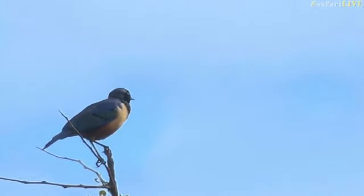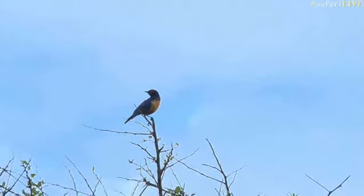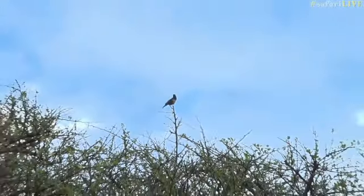I have seen Hildebrand's starling before in Tanzania. This is the first time I've seen them in Kenya. How cool is that? A Hildebrand's starling.